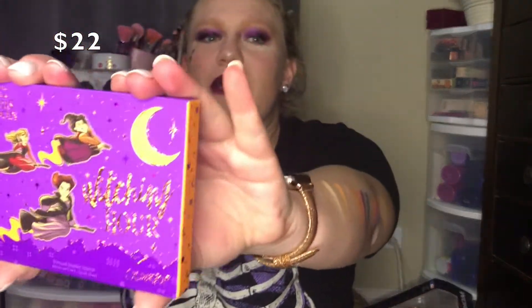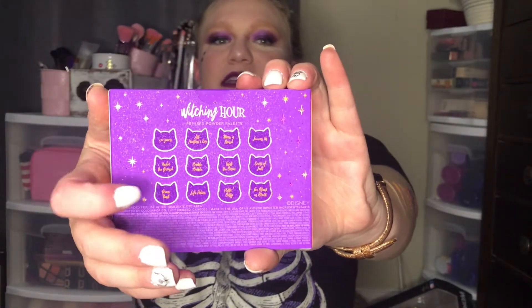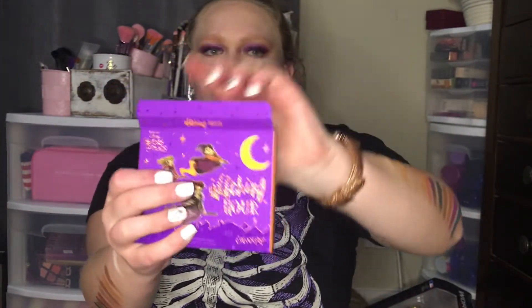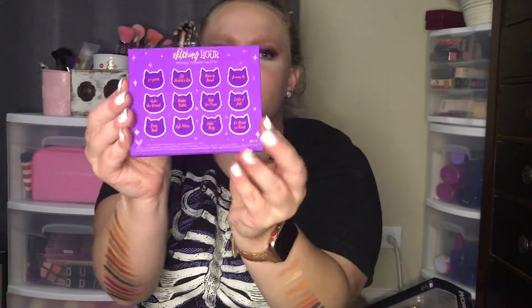The next thing I want to pull out is the palette right here. This is the new Witching Hour palette. Here's the packaging — it is stunning. Here's the back with the shade names, and they did put Binx on here as well. The front is the sisters. You open it up and here it is — beautiful, just like the front and just like the box.